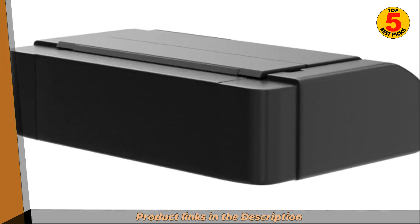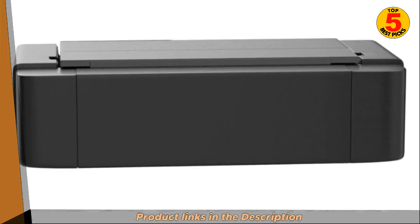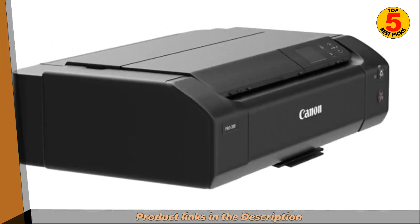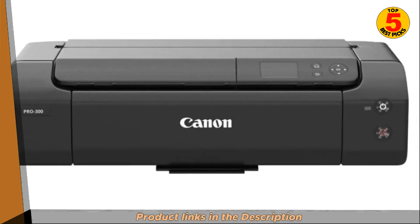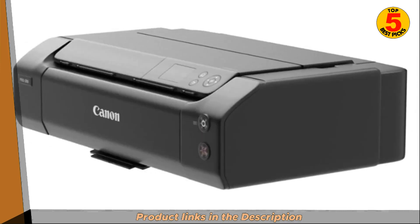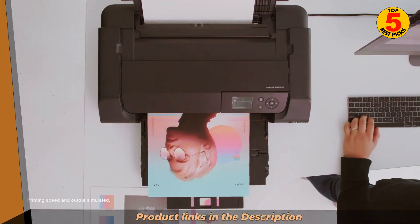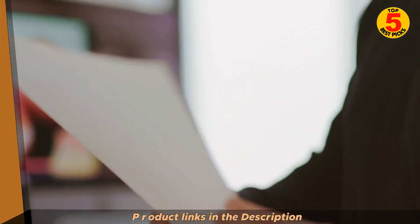This ink set includes various shades of black, gray, and color inks, allowing for excellent gradation and tonal range in photo prints. The printer supports printing on a wide range of media types, including photo paper, fine art paper, and other specialty papers, and can handle media sizes up to 13 by 19 inches with borderless photo printing. The ImageProGraph Pro 300 also features Canon's FINE — Full Photo Lithography Inkjet Nozzle Engineering — print head, which ensures precise and consistent ink droplet placement for sharp prints.